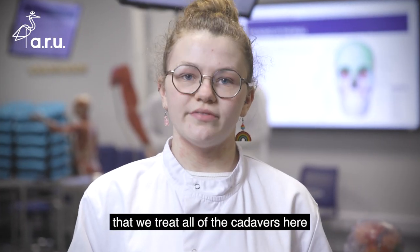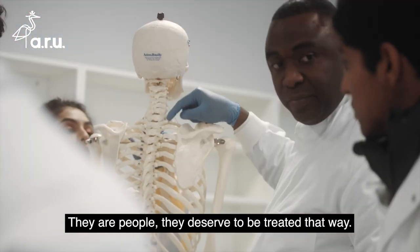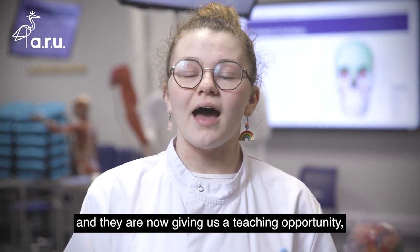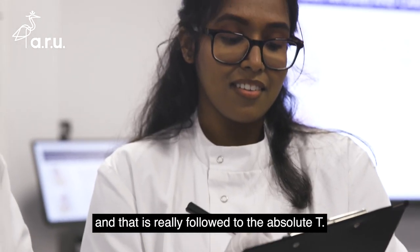It's really important that we treat all of the cadavers here with the dignity that they deserve. They are people, they deserve to be treated that way. We treat them as though they've had their life before they were here and they are now giving us a teaching opportunity, and that is really followed to the absolute T.